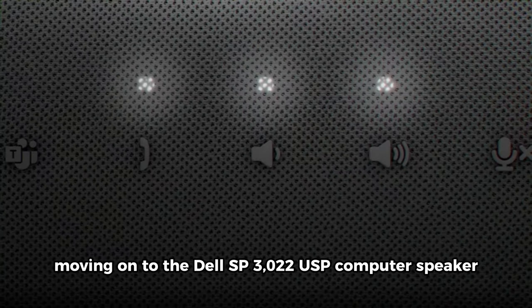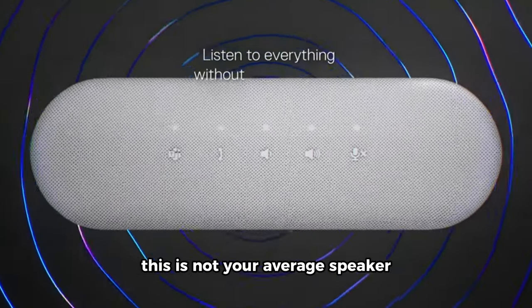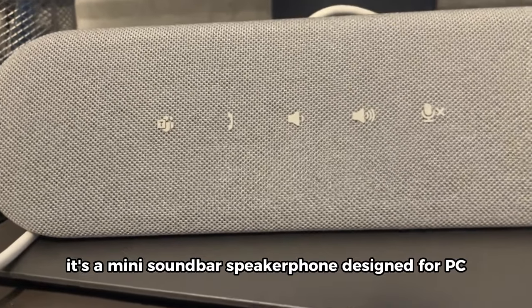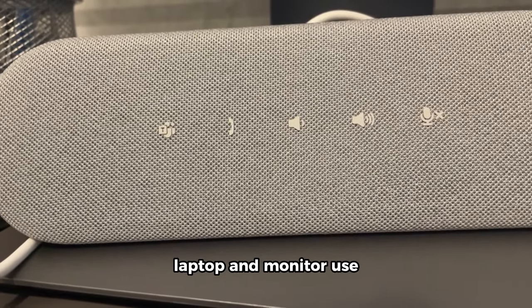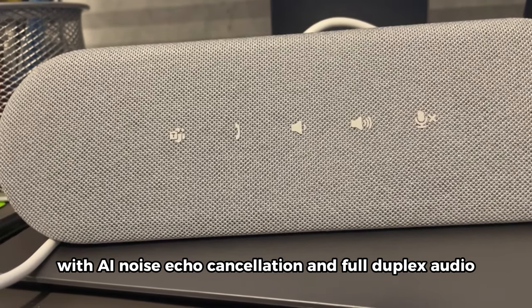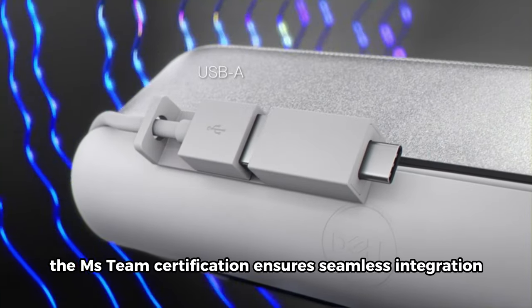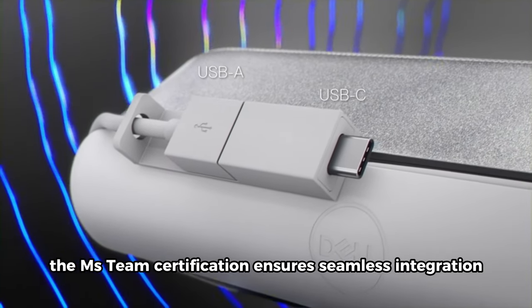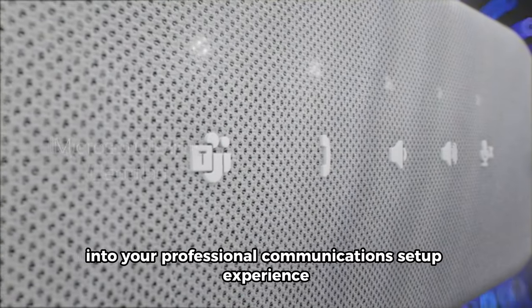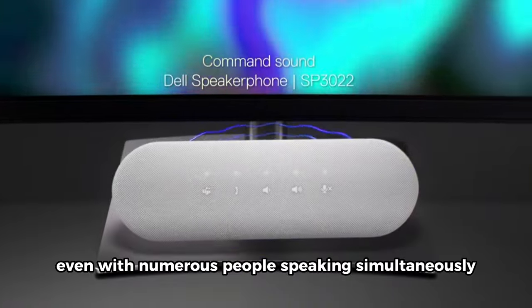Moving on to the Dell SP3022 USB Computer Speaker. This is not your average speaker — it's a mini soundbar speakerphone designed for PC, laptop, and monitor use. With AI noise echo cancellation and full duplex audio, this speaker is a game-changer for business conferences. The MS Teams certification ensures seamless integration into your professional communication setup. Experience crystal-clear communication even with numerous people speaking simultaneously.